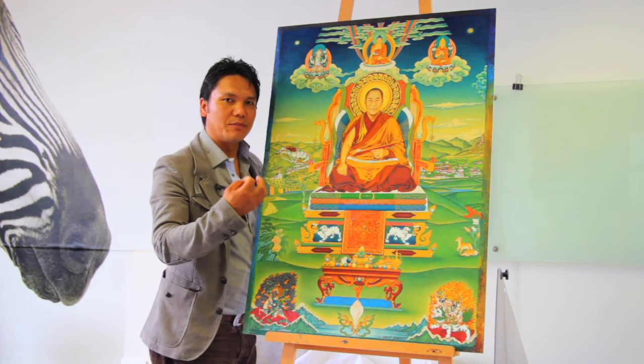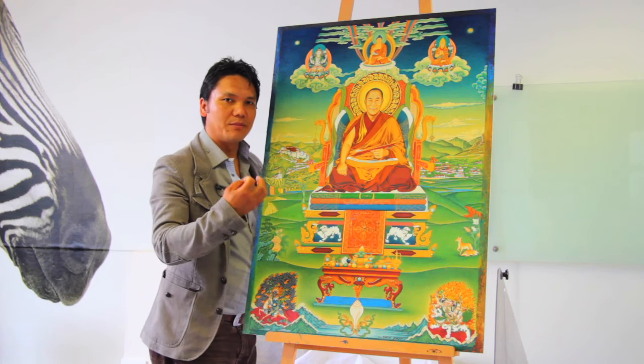They are classical paintings, but painted in the most modern form — very much like expressionism. This is one of the most refined paintings I have ever done within Tibetan classical art. Thank you.